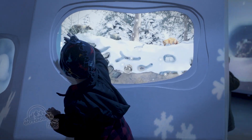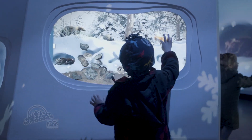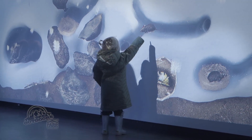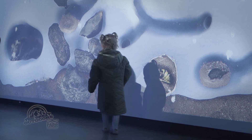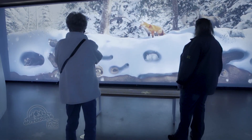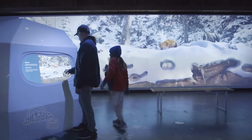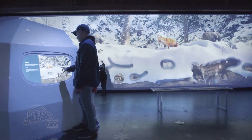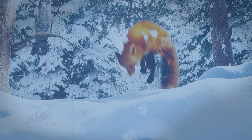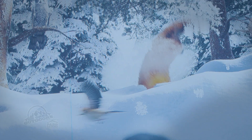All the animals depicted in this state-of-the-art animated display live in the region. You would probably never see this many animals in one place at one time in winter, but the exhibit effectively conveys how busy life is under what we humans think of as an icy, lifeless layer of cold snow.